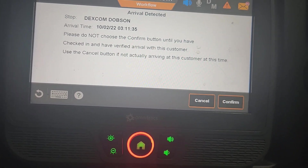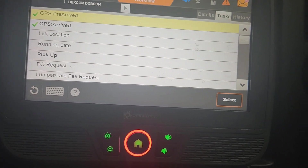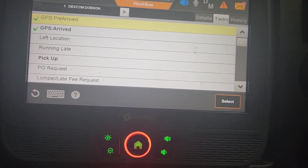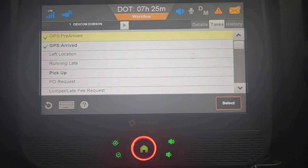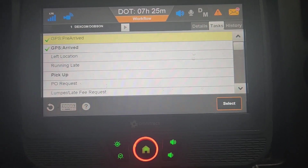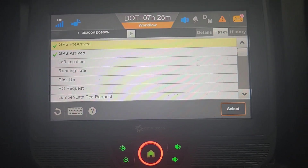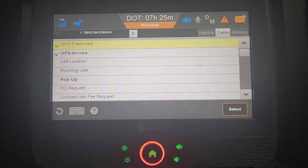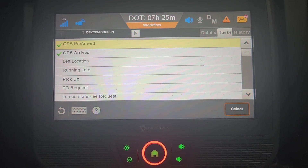So then we're going to press confirm. I'm 11 minutes late. Usually it asks me why I'm late — do you have a reason? I was going to write that the freeway was closed and I had to reroute, but it didn't ask me. So maybe my appointment isn't at 3 — maybe it's later. But dispatch told me 3 AM, so I'm here at 3:11. That's how we arrive.